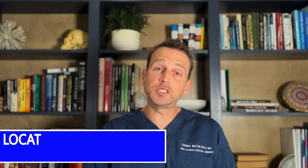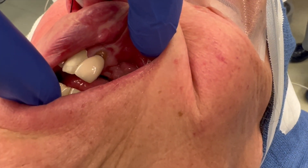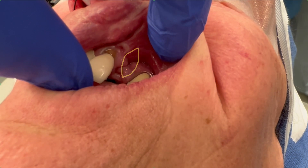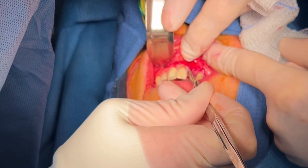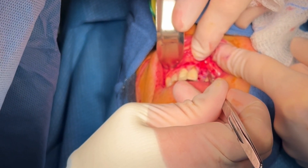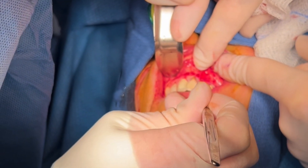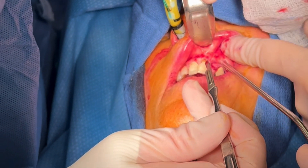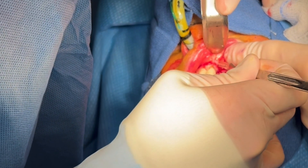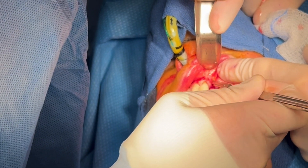I'm hoping to save teeth 9 and 11, but part of the consent is removal, because I'm not sure these teeth will be salvageable after the repair. This case is done in the hospital under general anesthesia. The first step is to excise the fistula by incising and dissecting around its borders. Once I have freed the fistula and trimmed the epithelial layer, I invert the tissue and use it to recreate the floor of the nose. I close this with buried sutures — this is the first layer of the closure.